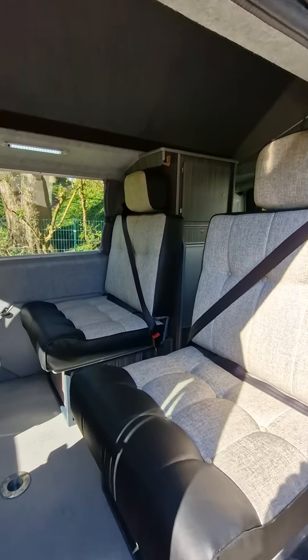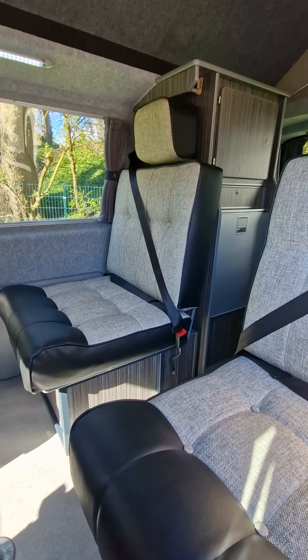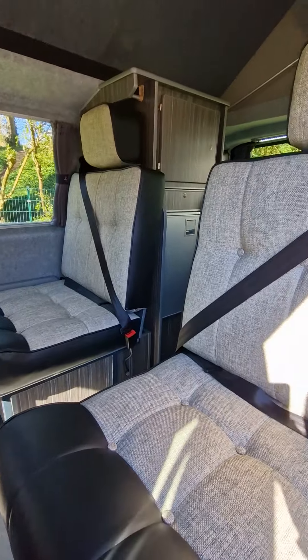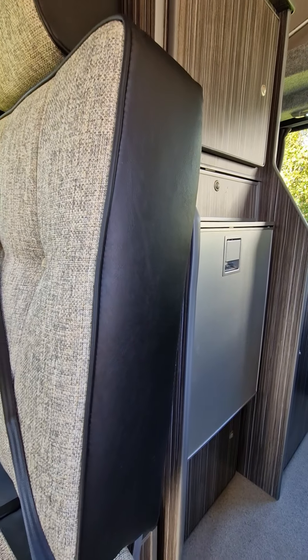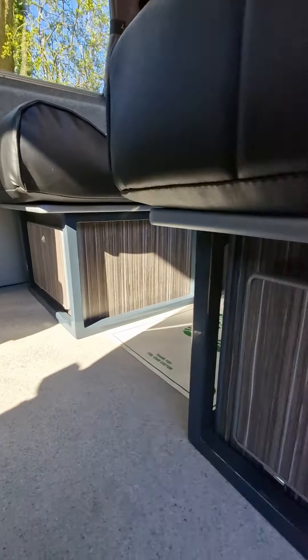Stepping into the camper, we've got two forward facing seats in the back with three point seat belts, coming in a nice silver hessian with black vinyl. Both seats have storage lockers underneath, with wood finishes in a striped Zebrano.